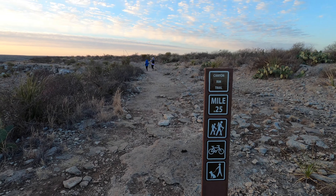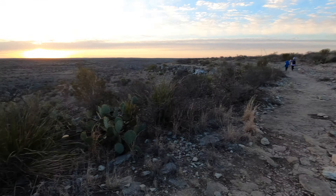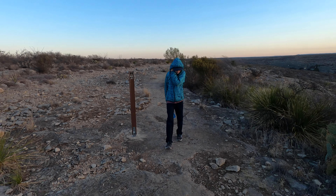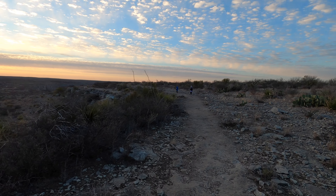The trail is no longer sandy, it's more rocky. There it is — quarter mile on the Canyon Rim. We were at a quarter mile back on the other trail, and now we're a quarter mile on this one, so we only have about seven and a half miles to go.